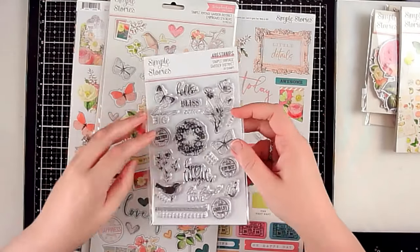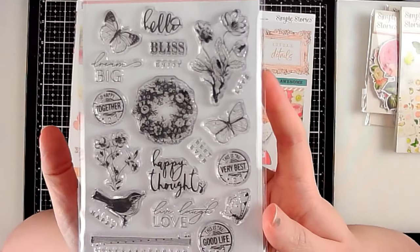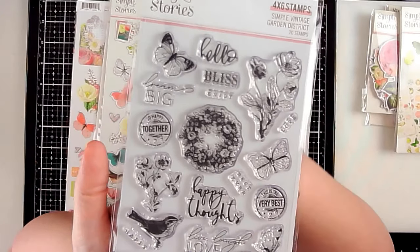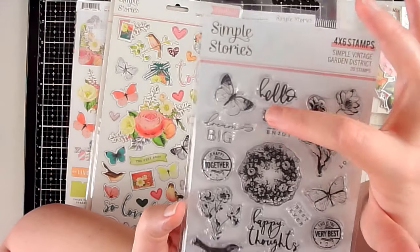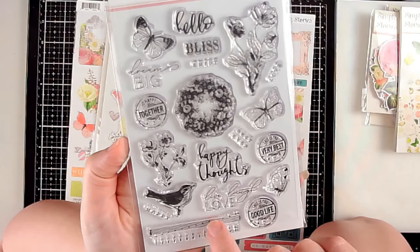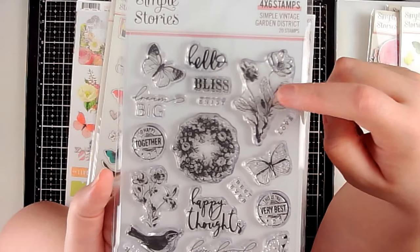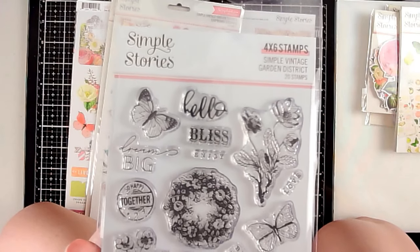I also picked up the stamp set — I really love stamps because they're reusable, so you can always make your own embellishments and never worry about running out. This one had some really great butterflies, words, what looks like a music line, some birds, some wreaths, circles that would probably punch out with a one-inch circle punch, a wreath you could fussy cut — lots of usable little images and words.